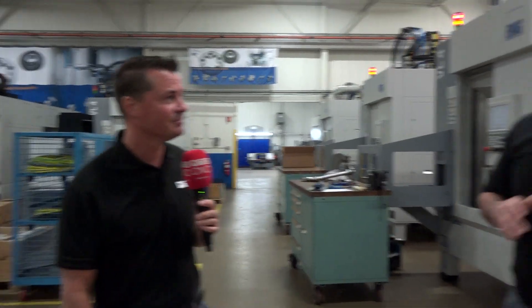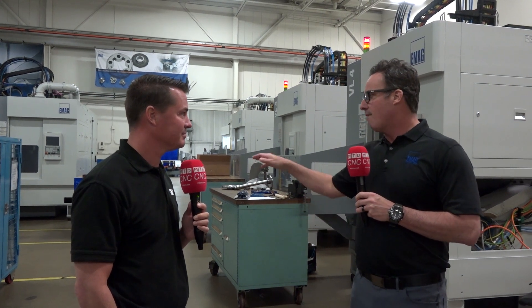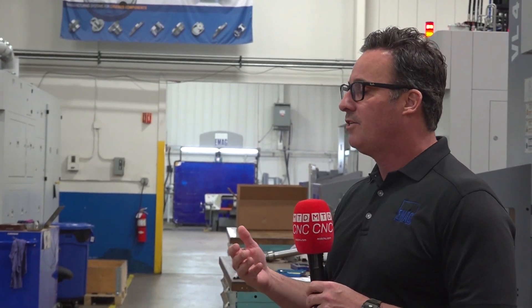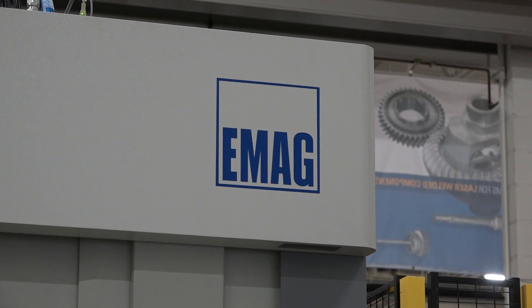Historically, what you would see is the green machining done in one portion of a plant, the gear cutting or hobbing in another portion, and then the downstream hard machining in yet another portion. We were given the opportunity by the customer to automate the turning and the hobbing. Being a machine tool builder and a systems supplier, we have the capability to integrate the green machining directly into the hobbing as a small two- or three-process manufacturing cell.